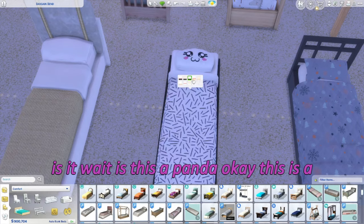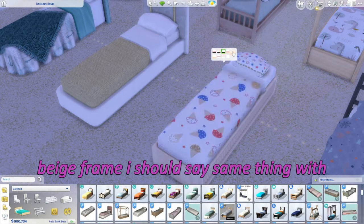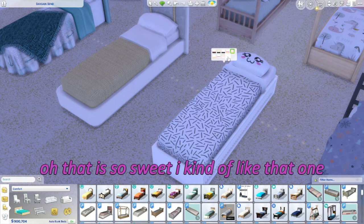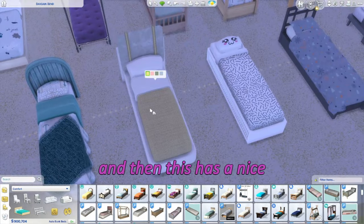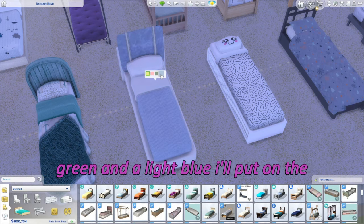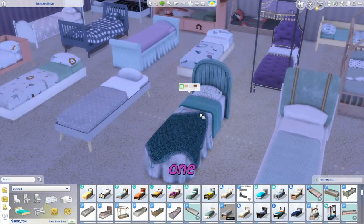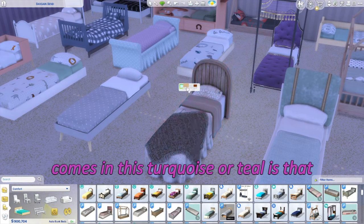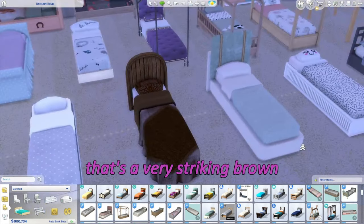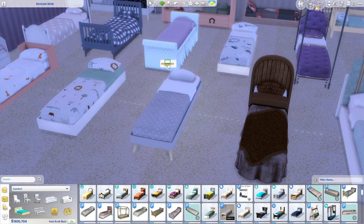Oh my gosh, ice cream cones! The faces are so cute. This is a panda and it has a white or beige frame — same with this one: beige with ice cream cones. That is so sweet. Then this one has a nice fancy headboard and comes in cream, pink, green, and light blue. I'll put on the green — this is nice. And this is a very nautical one that comes in turquoise, tan, white, and a striking brown.